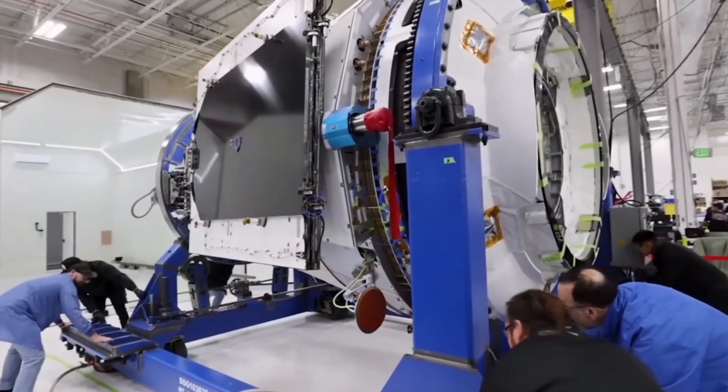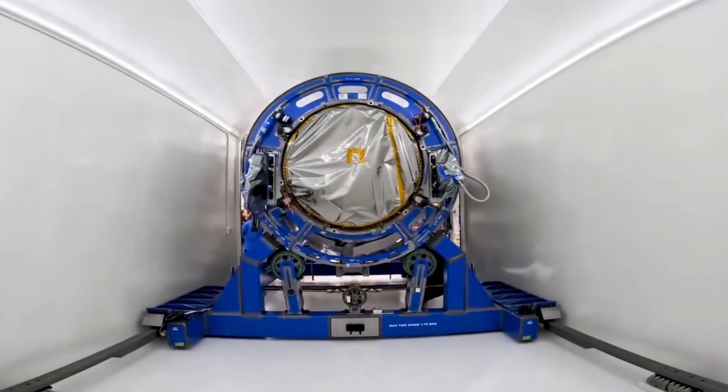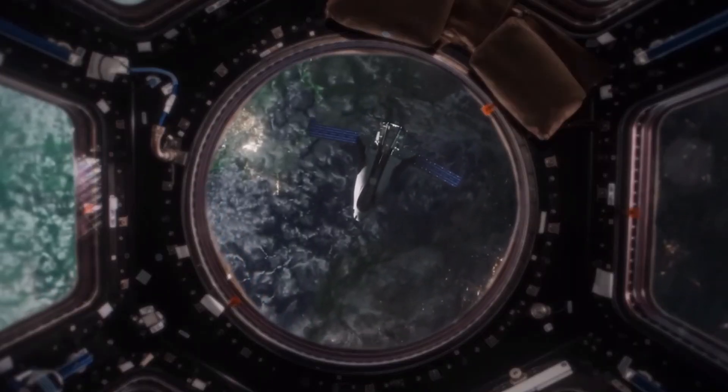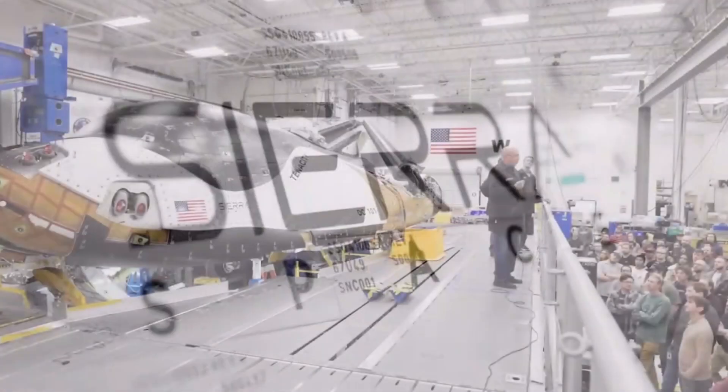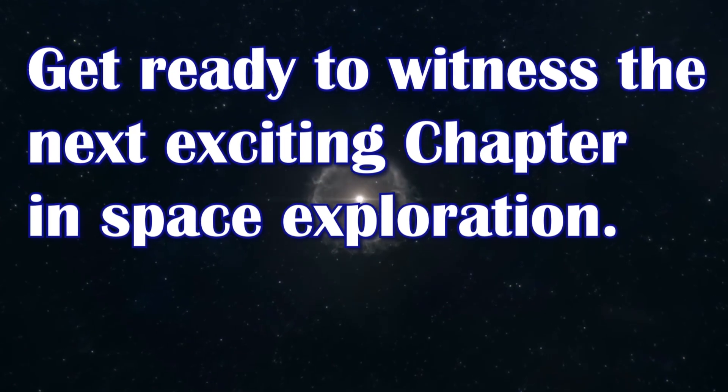The design and development of spaceplanes are more prevalent today than ever, with a new era of spaceplanes emerging soon. Sierra Space's Dream Chaser, a compact yet powerful spaceplane, is poised to lead this renaissance. Get ready to witness the next exciting chapter in space exploration.